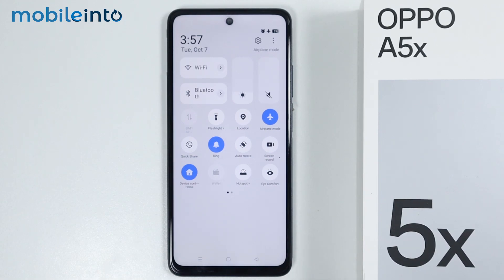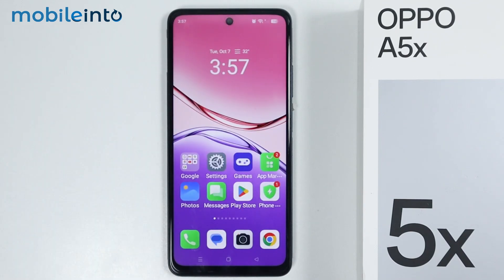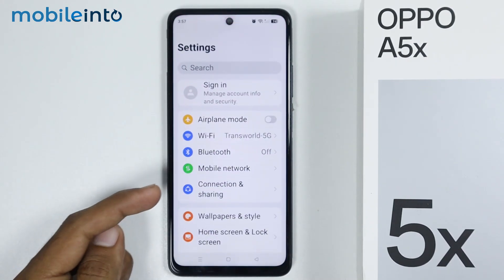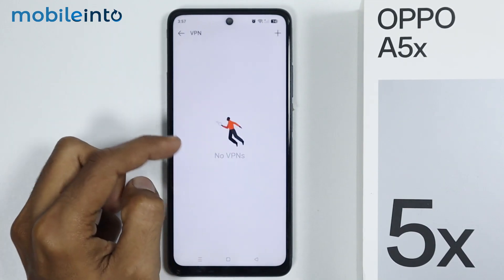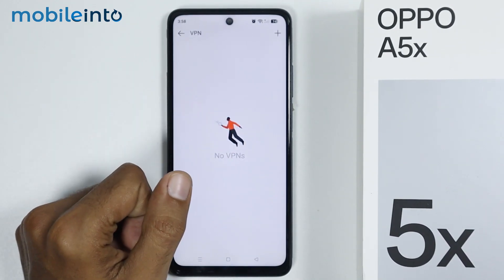Now just wait for a few seconds, then tap on airplane mode one more time to disable airplane mode. Now if this did not fix your issue, for the next step, just open settings and tap on connections and sharing. From here, tap on VPN, and if you have enabled any VPN on your smartphone, just disable it from here.